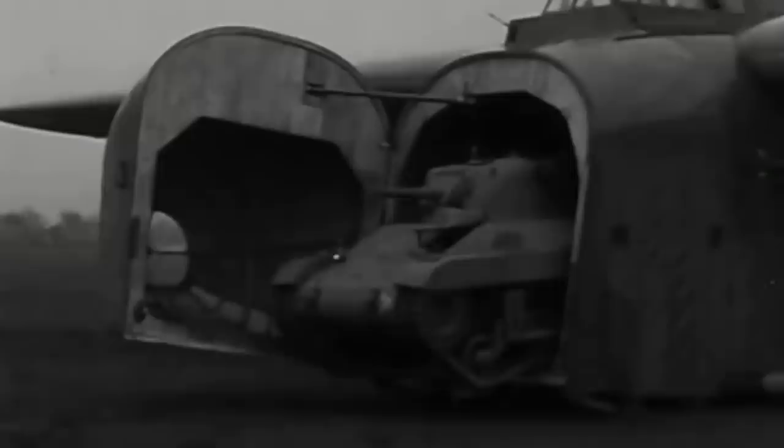Thankfully, Marmon-Harrington's T9s were just the right size to squeeze inside Hamilcar gliders, suggesting the original specifications hadn't been ignored altogether. After a few minor tweaks, two new prototypes were ordered by the Ordnance Corps in January 1942 and delivered the following November. The new tanks featured a number of upgrades, but the turret's power traverse motor and gun stabilizer had to be removed to compensate for the weight gains. Despite these and other issues that surfaced during testing, the Ordnance Corps pre-ordered 500 T9s.